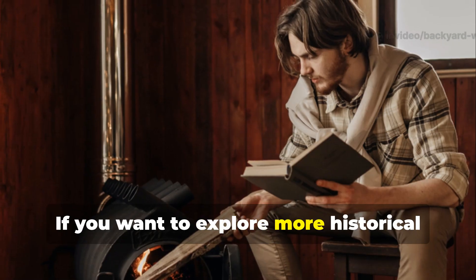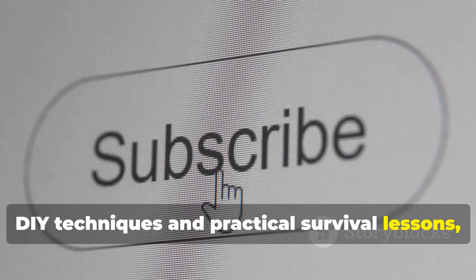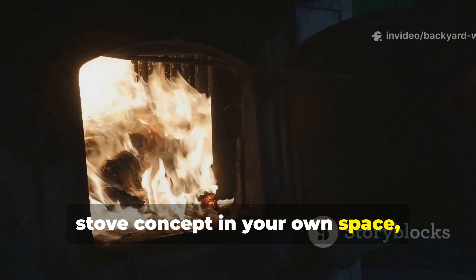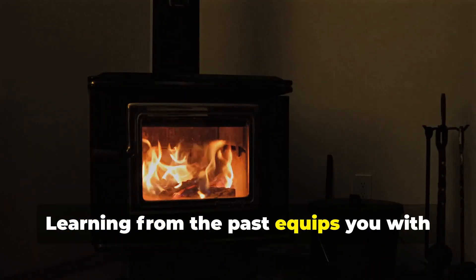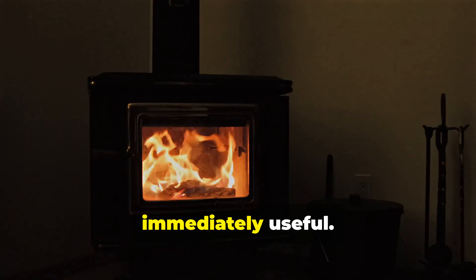If you want to explore more historical DIY techniques and practical survival lessons, subscribe to Backyard Wisdom. Try experimenting safely with the pipe stove concept in your own space and share your results with the community. Learning from the past equips you with knowledge that is both timeless and immediately useful.